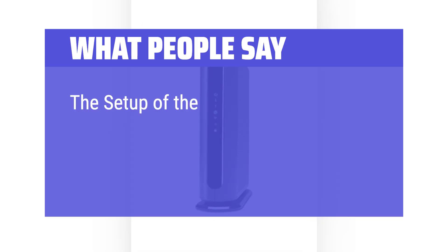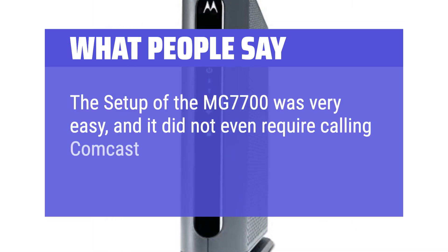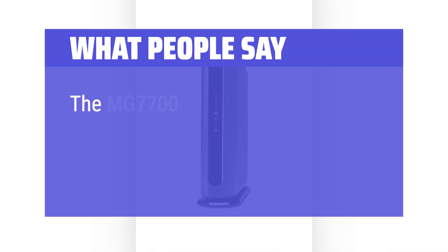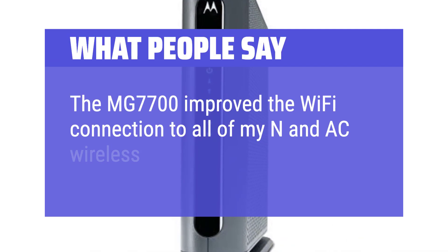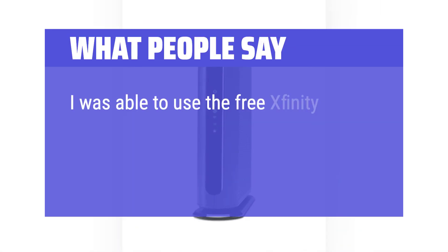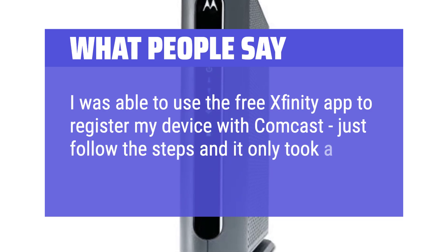What people say: the setup of the MG7700 was very easy, and it did not even require calling Comcast to get it configured. The MG7700 improved the Wi-Fi connection to all of my N and AC wireless devices. I was able to use the free Xfinity app to register my device with Comcast — just follow the steps and it only took a few minutes.